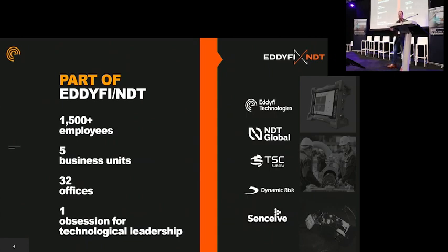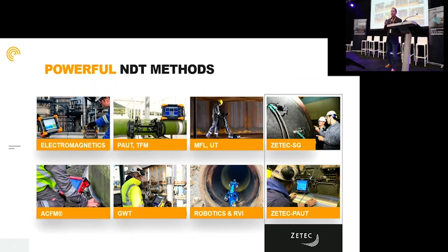We have TSC, where we build inspection technologies for subsea deployment, specifically for crack detection with ACFM. We have a company called Dynamic Risk, performing fitness-for-service calculations on tanks, vessels, and pipelines. And then we have Senseve, developing monitoring — basically static and dynamic monitoring for bridges and anything in the field that requires monitoring. We're involved in many different NDT techniques. One thing missing is radiography, but we do eddy currents, MFL, UT, guided waves, and of course robotics. Especially the combination between the two is quite interesting for tank inspection.